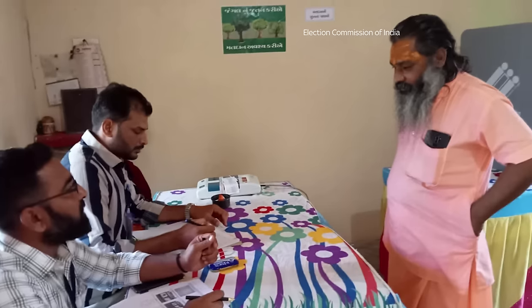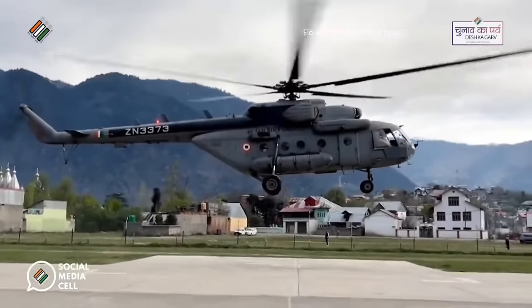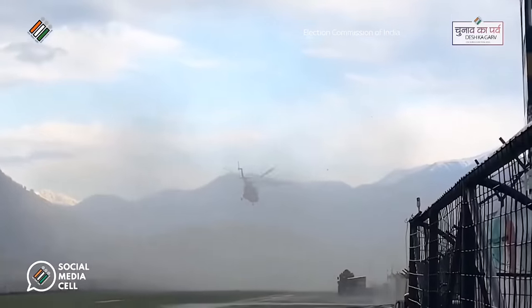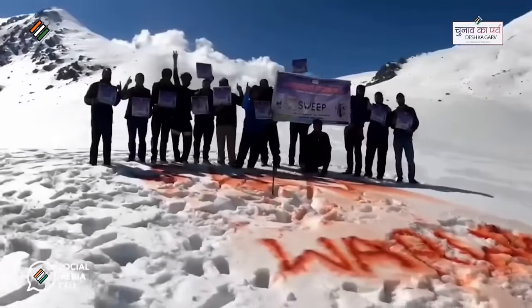In December 2022, India's election commission set up a polling station for only one voter in the dense jungles of Ghir for the Gujarat elections. This video from April shows 188 security personnel being airlifted and scaling snow-capped mountains to reach voters in Kishwa for the elections.